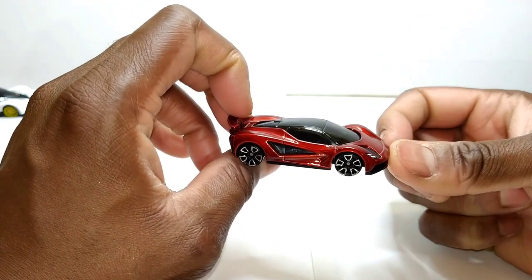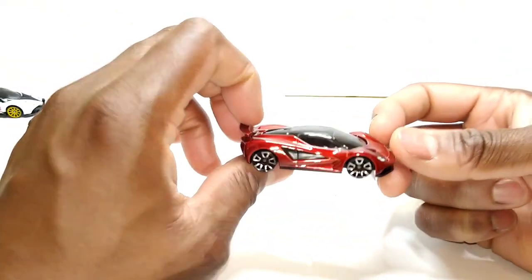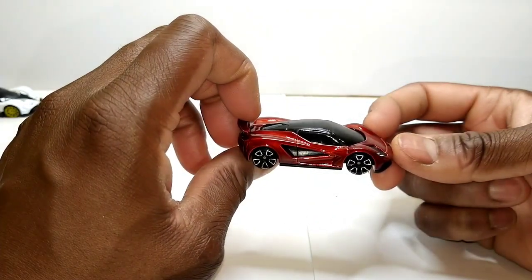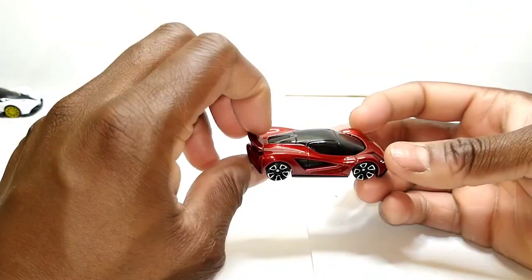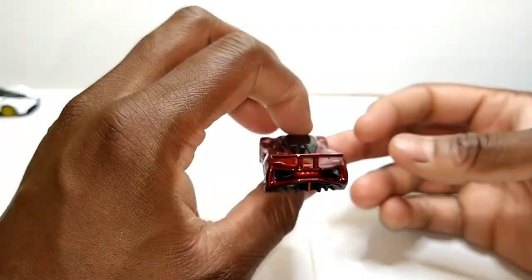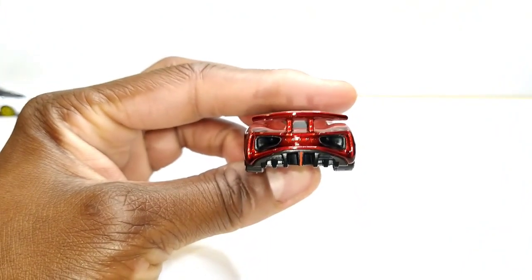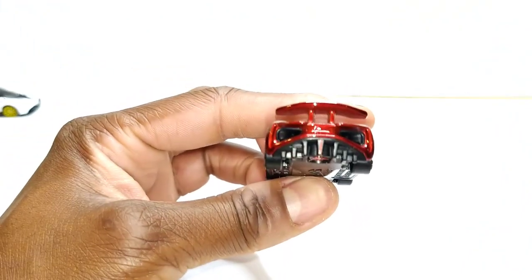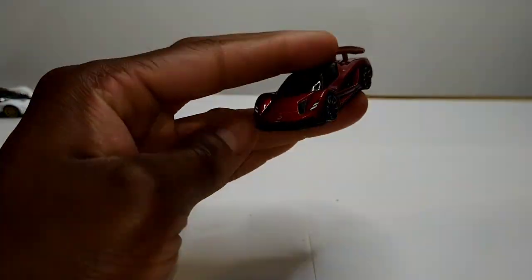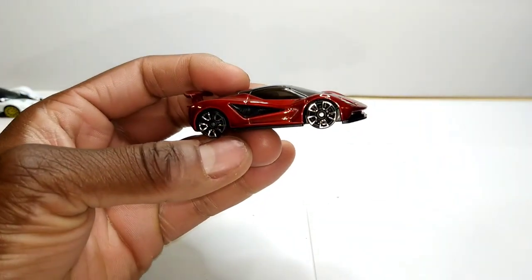I tried to see if I could spot the super treasure hunt version of this, but to no avail. Hunting for super treasure hunts ain't something that I waste my time on anyway. I still like the basic one — it's a really nice looking car, especially if you're into supercars like me. That actually says Lotus, and it ain't even tampo'd on — that was actually cast into the metal, which is a pretty nice touch. That's the Lotus Evija.